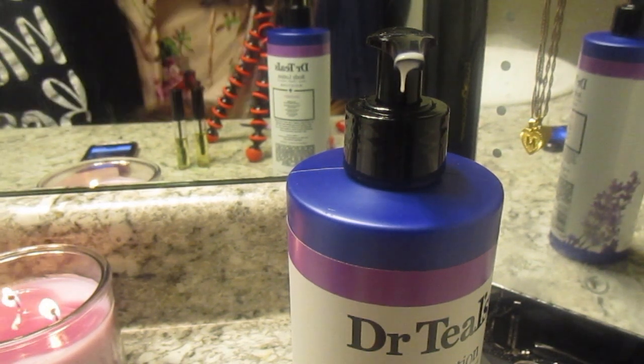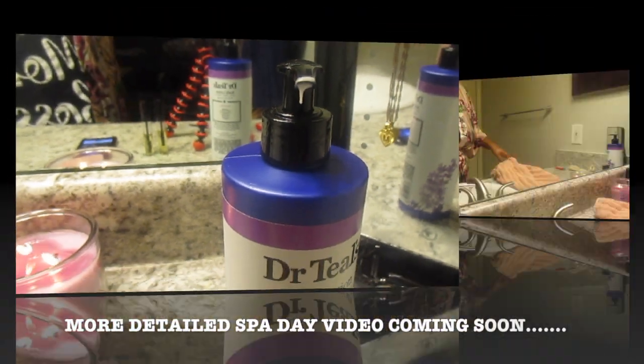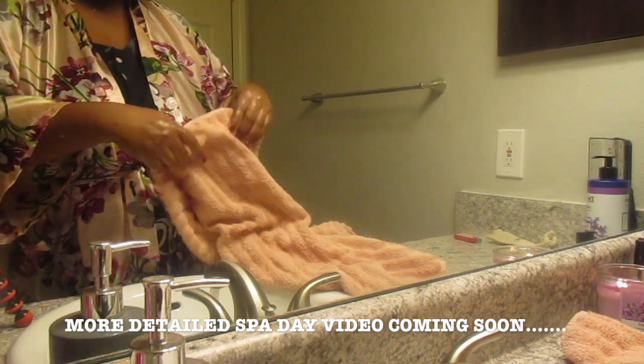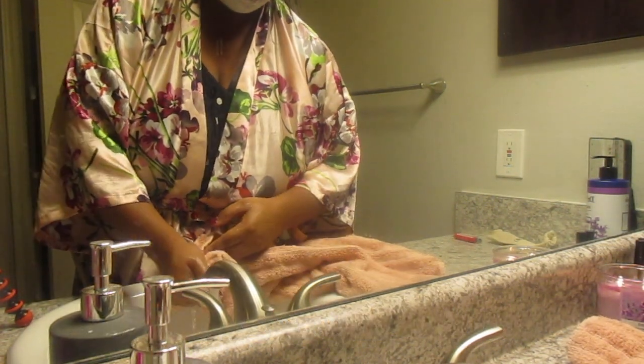Like I said, this is a very quick spa routine — nothing elaborate. I will do a more in-depth spa video, but this was just on a very stressful night. I just needed to relax, and this is what I normally do to help me relax on a weekday or something.